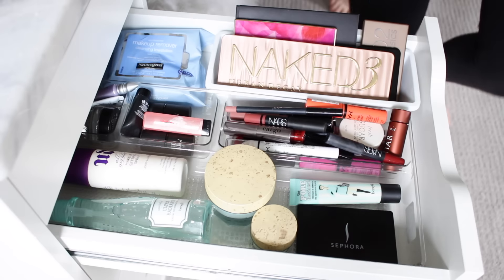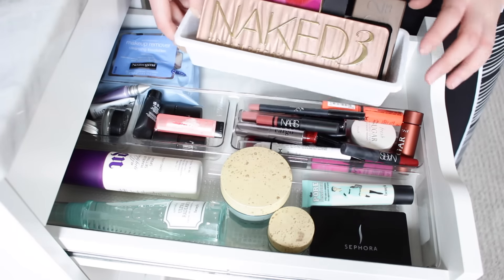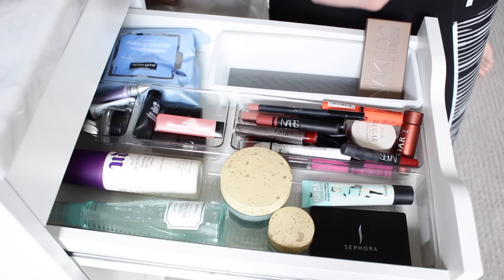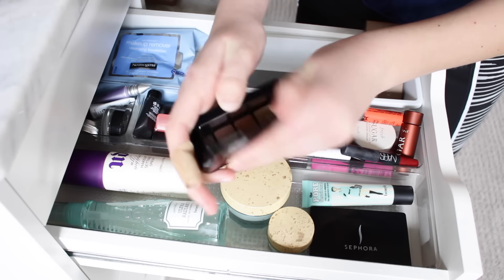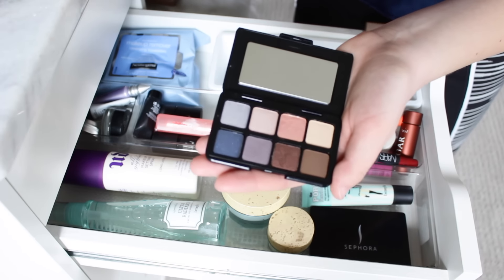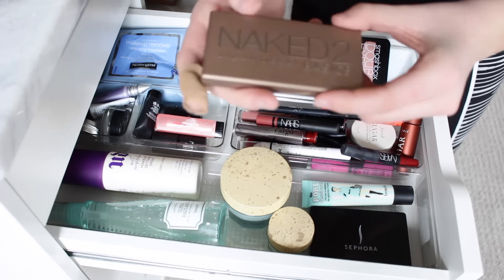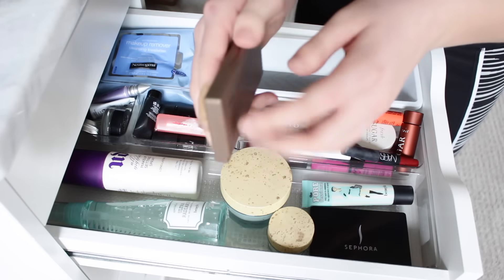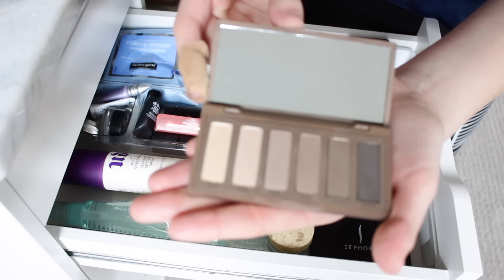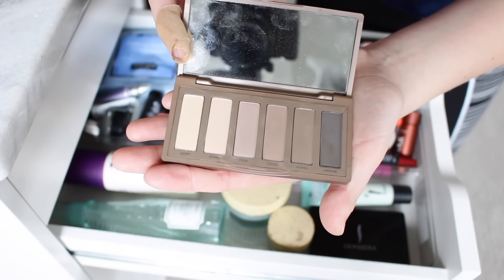Moving on to the second drawer — I have a little cubby here from the dollar store. First I have the Smashbox Double Exposure palette, which would look gorgeous for a New Year's look because these colors are beautiful. I love the blue one, I just can't do makeup for my life so I never really use it. Then this is the Naked Urban Decay Basics palette — really good for beginners, very light and neutral matte shades. You can't go wrong with matte. I love this one.